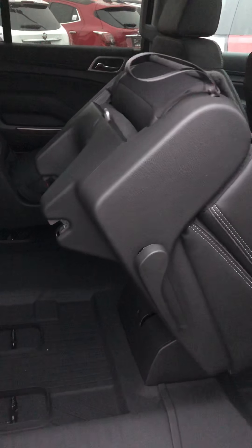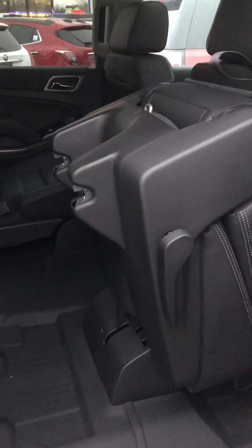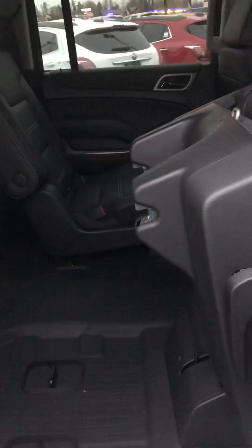Boom — right out and open. This one in particular has got some nice floor liners, which you can get with any one of these if you order them, if they don't have them already.